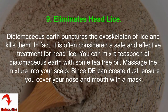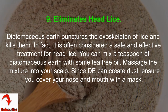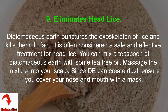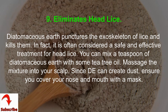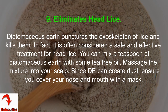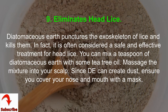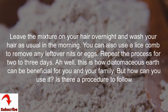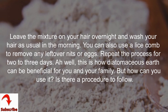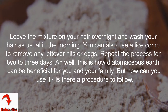9. Eliminates Head Lice. Diatomaceous Earth punctures the exoskeleton of lice and kills them. It is often considered a safe and effective treatment for head lice. Mix a teaspoon of Diatomaceous Earth with some tea tree oil and massage the mixture into your scalp. Since it can create dust, ensure you cover your nose and mouth with a mask. Leave the mixture on your hair overnight and wash your hair as usual in the morning. You can also use a lice comb to remove any leftover nits or eggs. Repeat the process for 2-3 days.